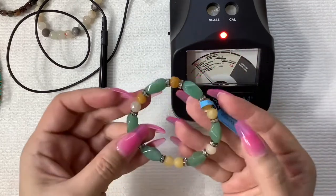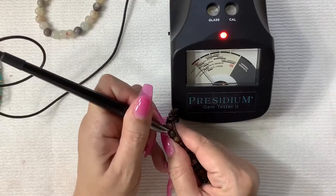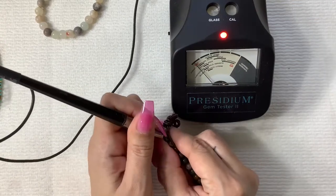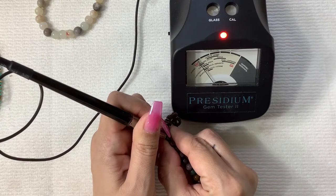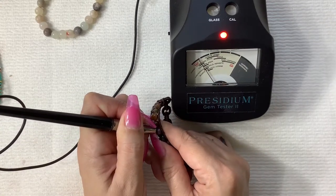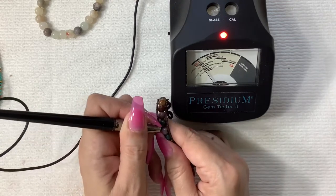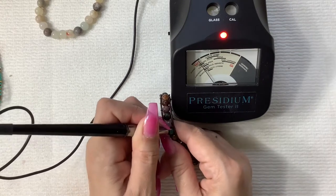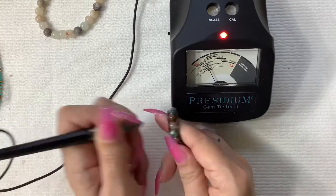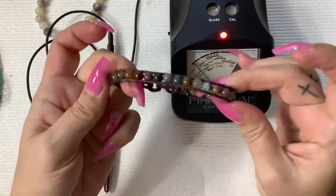Very nice, and it's new with tag — perfect. So let's see what this one does. These round stones are hard; the needle just slips off of it. They all seem to be coming up right in the middle of garnet, tourmaline, and iolite on the needle light. That one's probably amethyst because it's purple. So yeah, that's cool — we have a multi-stone bracelet here.